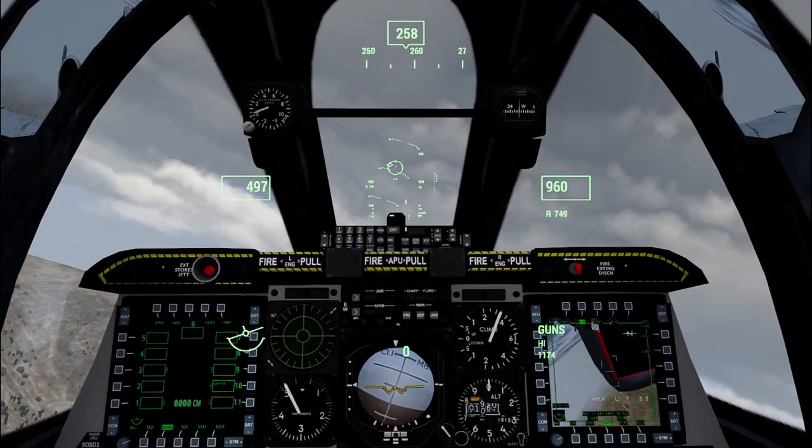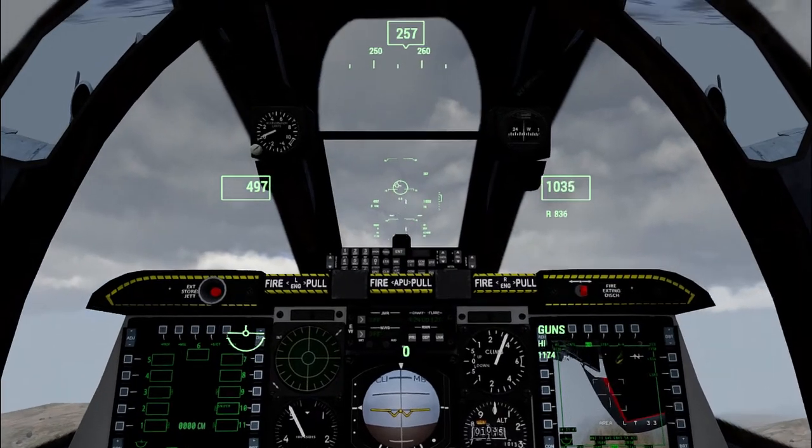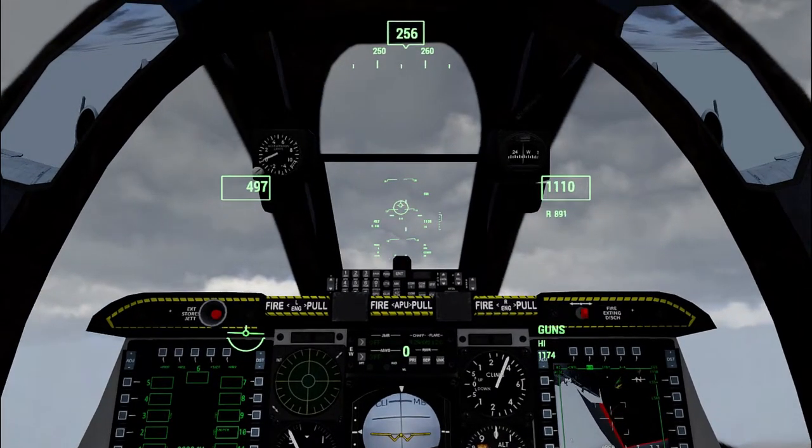I'll be 6 miles. Let me know when you see the target area and I'll start to lock up. We see it, start talking. Roger that, we're in the air, start talking.